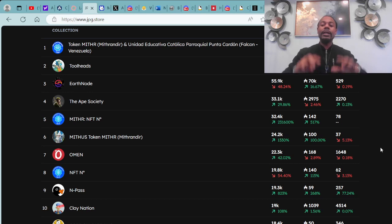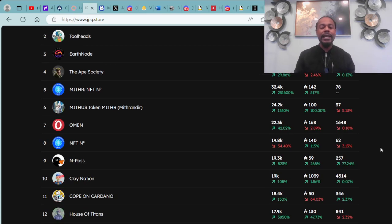Coming in at number seven, we have the Amon Project. At number eight, another part of the MITHR collection. At number nine on the top 12 is the Inpast. At number 10, we have Clay Nation, also known as Claymates. At number 11, we have Cope on Cardano. And in the number 12 spot, last but not least, we have House of Titans. These are the top 12 projects within the last 24 hours.